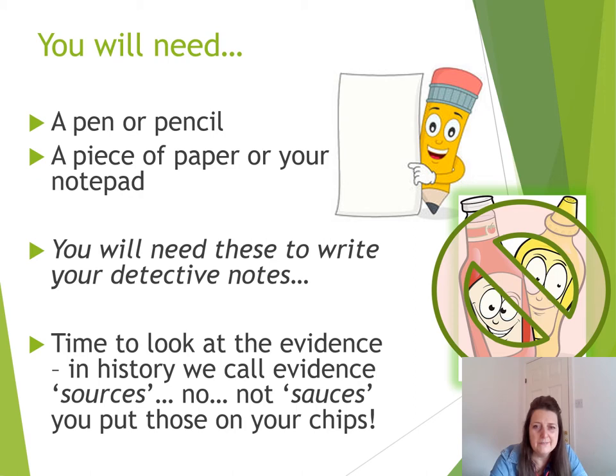OK, super sleuths, it's time to find your notepad or piece of paper and a pen or pencil, because you're going to have to take some notes. You're going to use your observations — what you see — to think about and work out how the Tollund Man ended up where he did, using where, what, and why questions to write your detective notes. In history, we tend to use a special word for evidence, and that's sources.